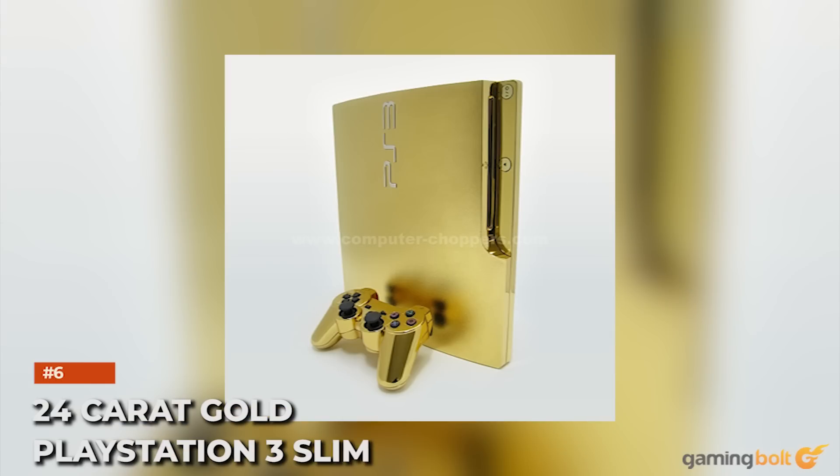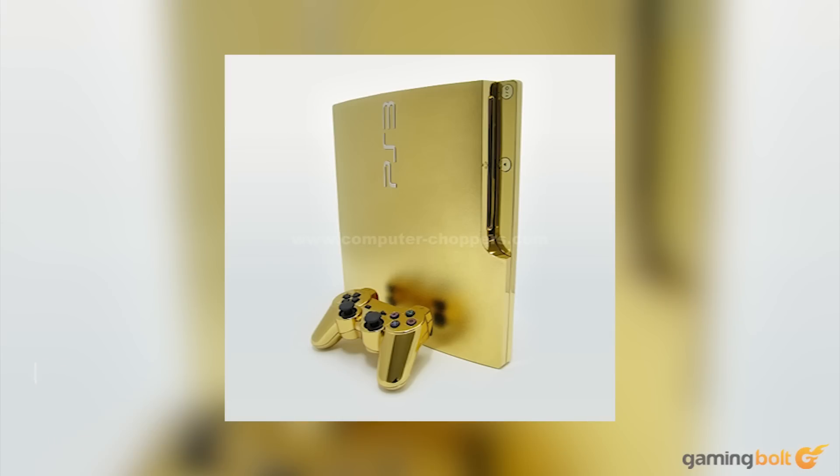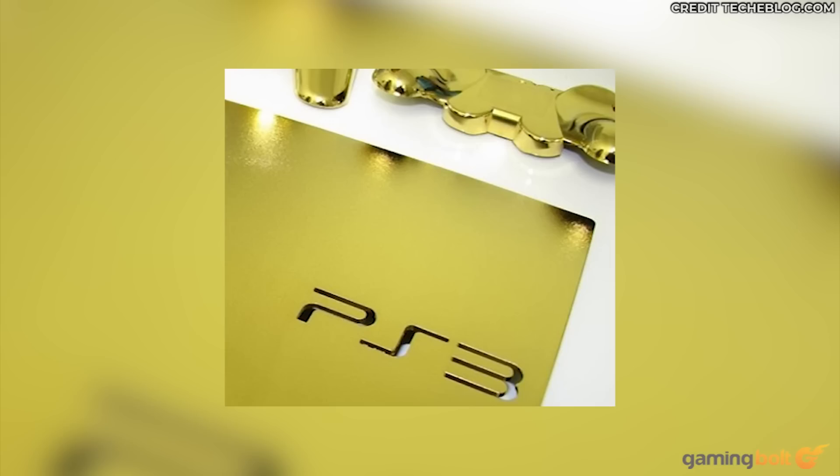24-Karat Gold PlayStation 3 Slim: If we're talking gold consoles, very few could compete with the 24-karat gold PlayStation 3 Slim from Computer Choppers. Costing $5,000, it came with two 24-karat gold controllers and options for having the logo in white gold, platinum, rose gold, and more. While not quite as premium as some other high-end gold consoles, this is still a luxury collector's item.